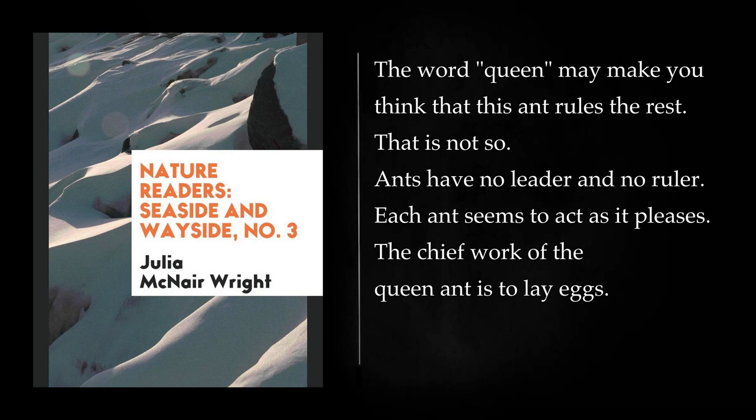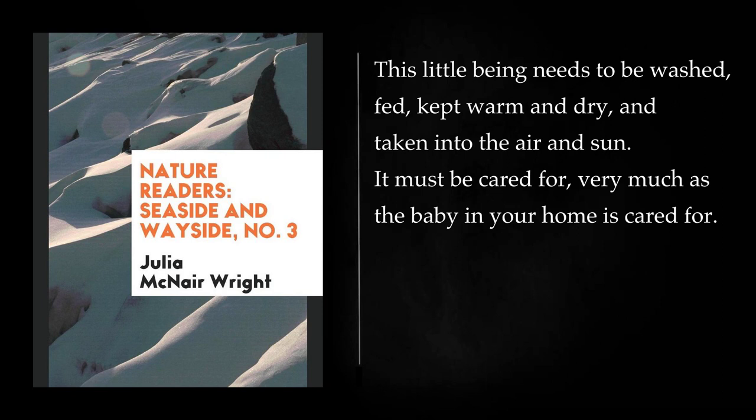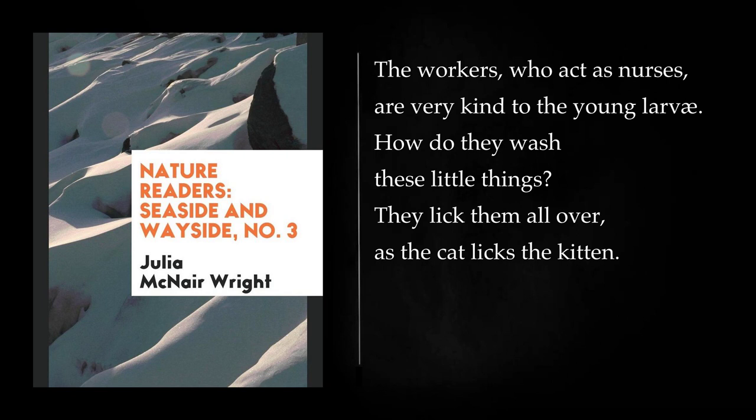The chief work of the queen ant is to lay eggs. In a short time, out of each egg comes a lively, hungry, little baby ant. It is called a larva. A larva is like a small white worm. This little being needs to be washed, fed, kept warm and dry, and taken into the air and sun. It must be cared for very much as the baby in your home is cared for. The workers, who act as nurses, are very kind to the young larvae. They lick them all over, as the cat licks the kitten.